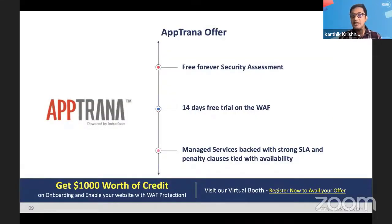Aptrana currently has a free forever security assessment — two scans a week for life. If you want to try the protection, you get a 14-day free trial with the full managed service and strong SLAs. For people attending this OWASP virtual conference, if you sign up now and onboard your site, you'll get a thousand dollars of free credit. You can visit our virtual booth where we have people who will help you or answer any questions.